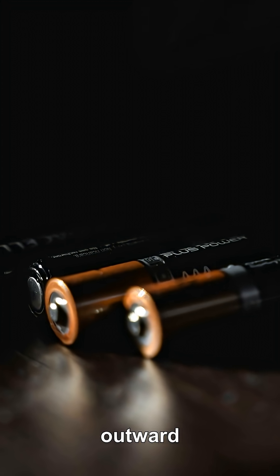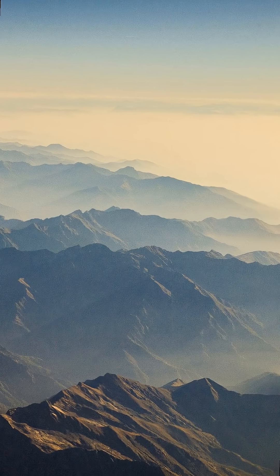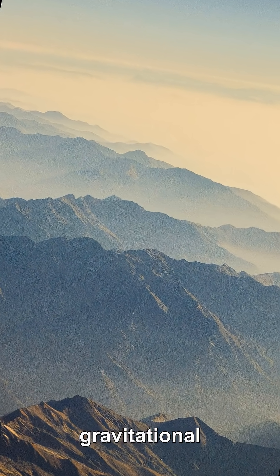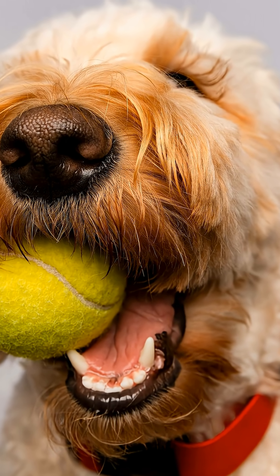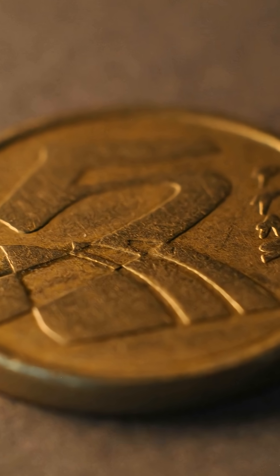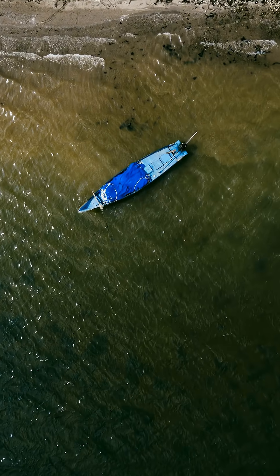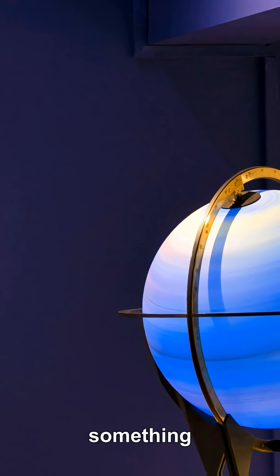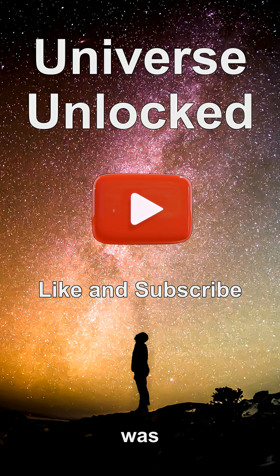So why does drifting outward still require energy? Because orbital energy isn't just speed — it's also height in a gravitational field. Throw a ball upward: it slows down, but you had to pay energy to lift it. Gravity by itself can't pay that bill; over an orbit it gives back what it takes. So the moon is gaining orbital energy, meaning something else must be supplying it. Our full video explaining this was posted recently — check it out on our channel profile.